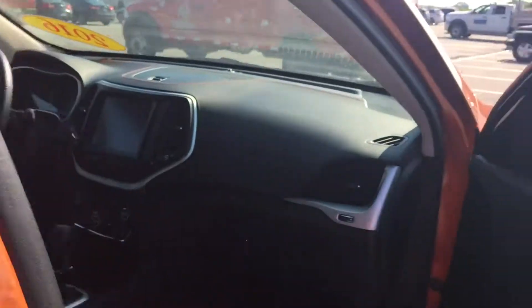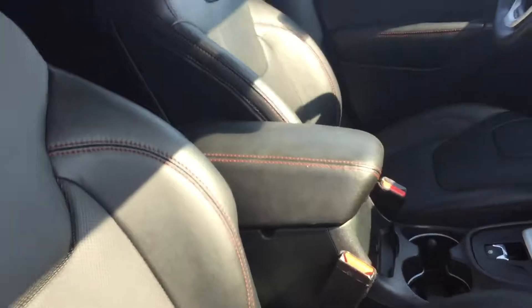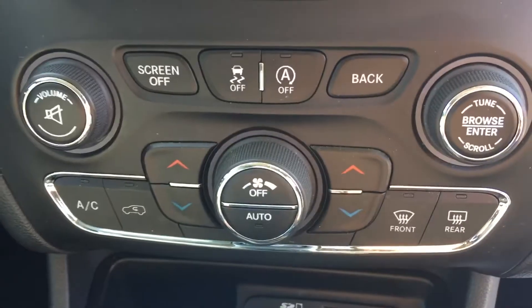Of course, you do have a 110/115 volt plug here in the back. This vehicle does have the twin panel moonroof, so it is well equipped. You do have the blind spot system, heated mirrors, leather up front, the heated and cooled seats, as well as the heated wheel.